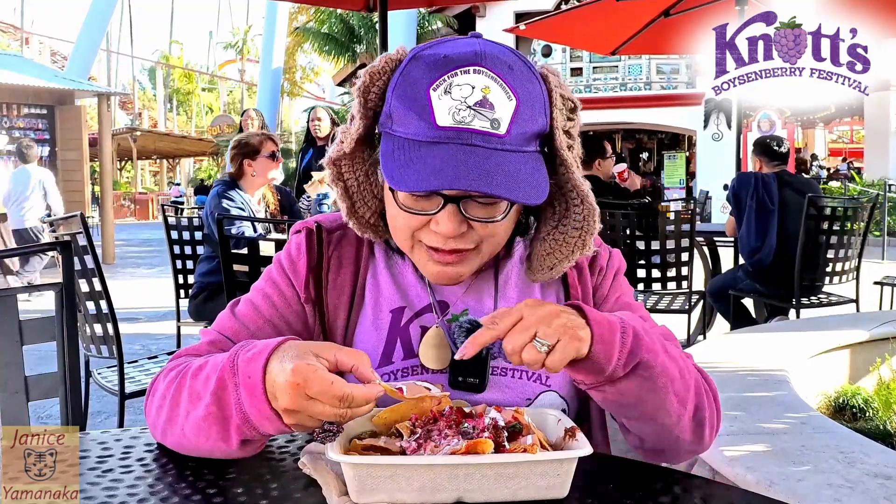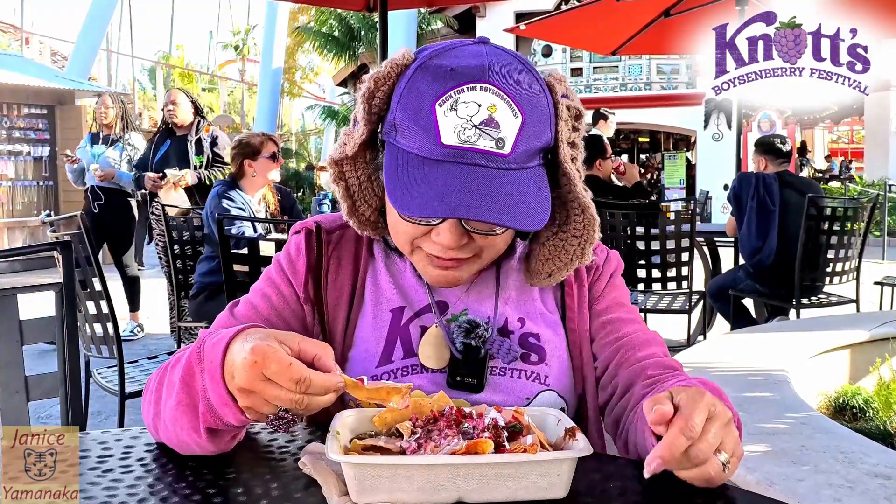It actually tastes really good. I like the boysenberry crema and the boysenberry salsa too. I could probably do without the jalapeños. I'm gonna give this one an A.